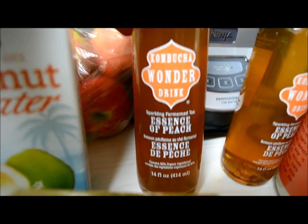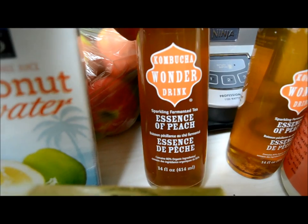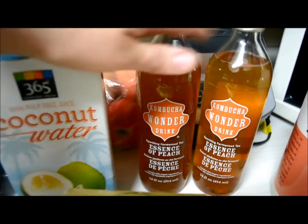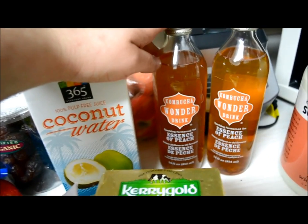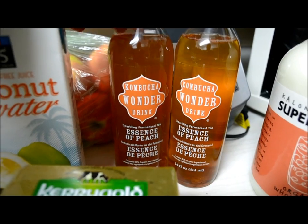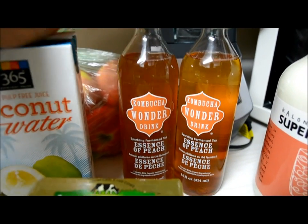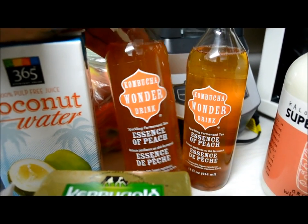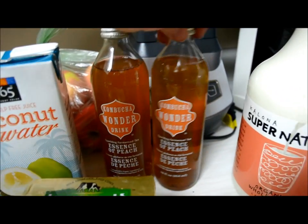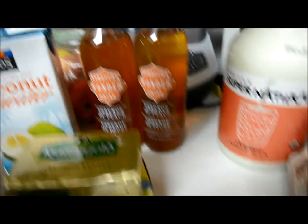I went ahead and got this fermented tea in peach for Rogelio because I do not buy soda anymore — we haven't had soda since early August. It has the effect of soda for him; he says it tastes just like soda. So if I can get some probiotics into him while he thinks he's having a treat, that is wonderful.